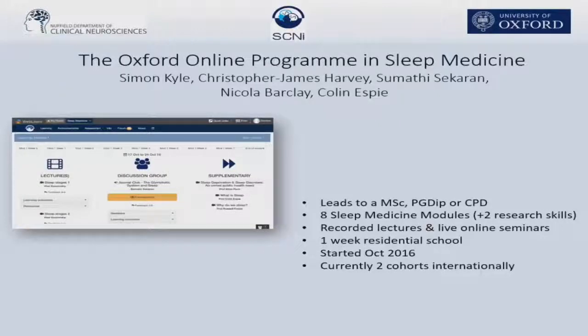Hi everyone. I'm Nicola Barclay. I'm a departmental lecturer here in Oxford, a lecturer in sleep medicine at the Nuffield Department of Clinical Neurosciences.